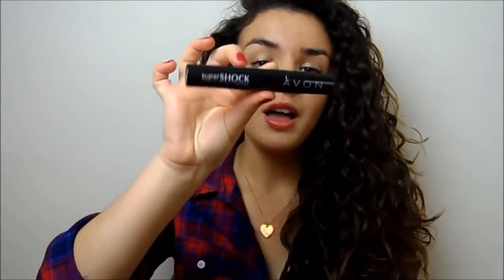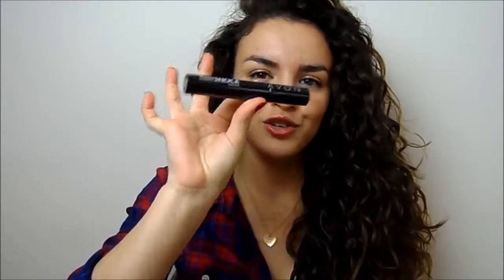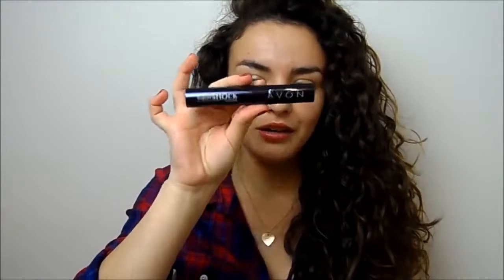It's really pretty, really wearable, great little duo. Then you get the Avon Supershock Mascara. This is really cool - I'm really excited to try this. I haven't used this but it's got really great reviews. Then you get an Avon Glimmer Stick - this is just the traditional black one, again a really nice product.